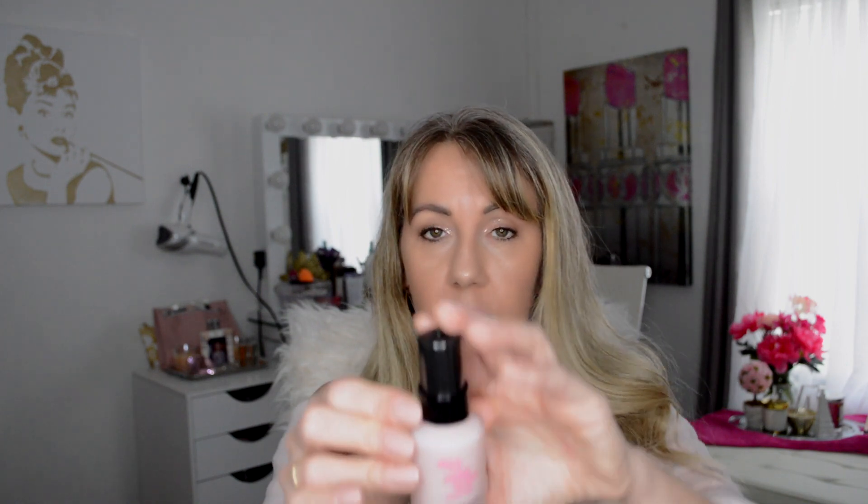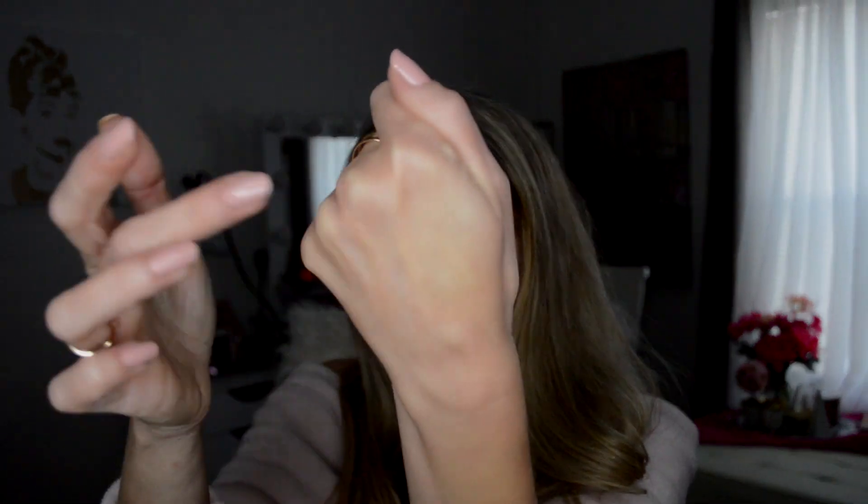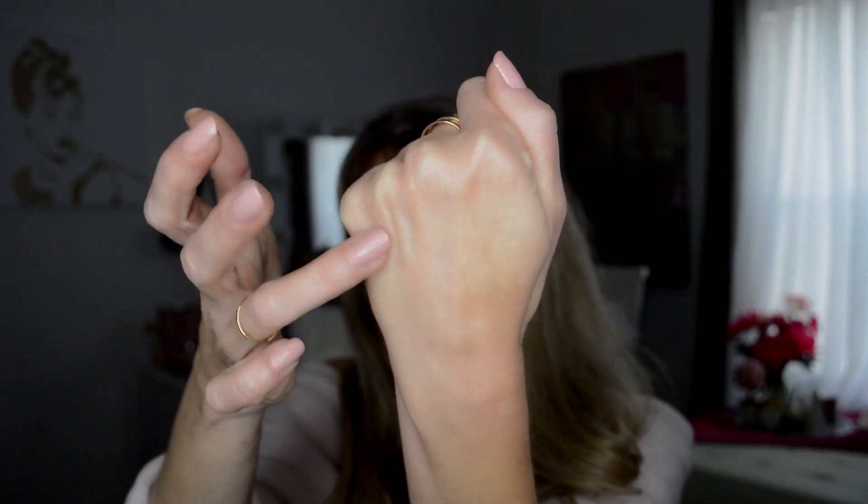The next thing we have is the No Pore Blum by Touch and Soul, which is their primer. Let's see how that smells and feels. It's not like the putties — it's definitely very liquidy, but it really just turned my hand matte. I put it right here compared to the shine on my hand over here and it went very matte. That's pretty cool. And it doesn't really have a smell, which is good for people who are allergic to fragrance.